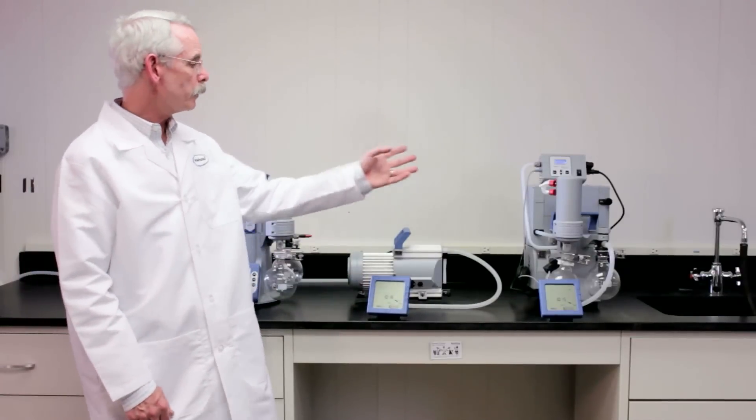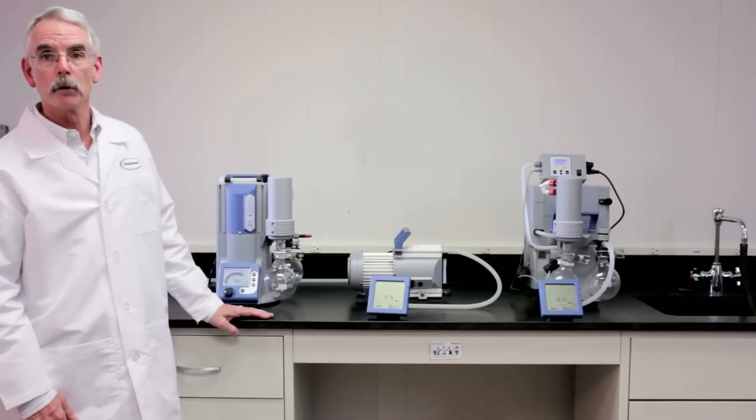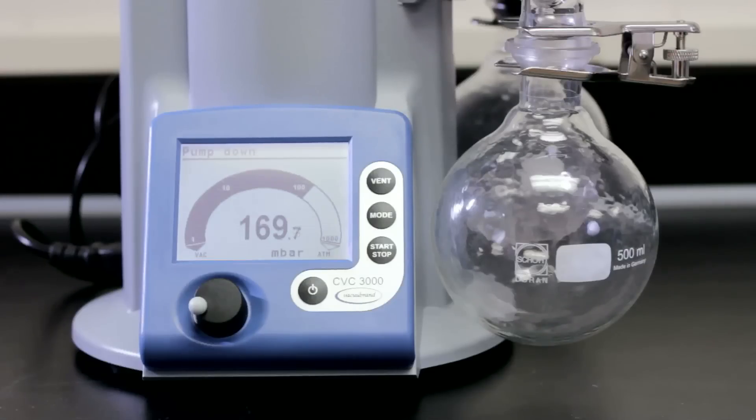Here are three VacuBran pumps designed for use in a laboratory. The first pump is a PC-3001 Vario. This pump is designed to control complex evaporations in a laboratory even without programming. I'll turn it on so you can hear what it sounds like.